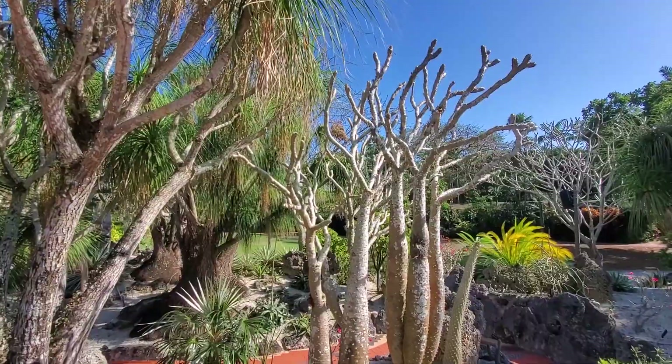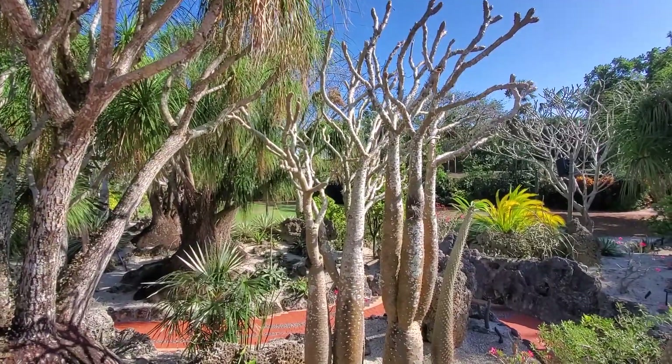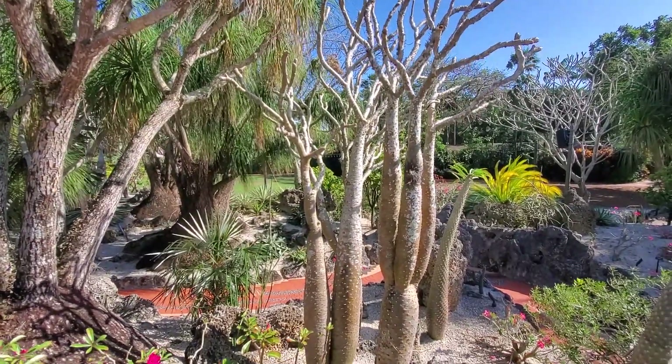Bordering the meadow and the Swan Lake are two elevated dry gardens that include shrubs, succulents, and cacti.